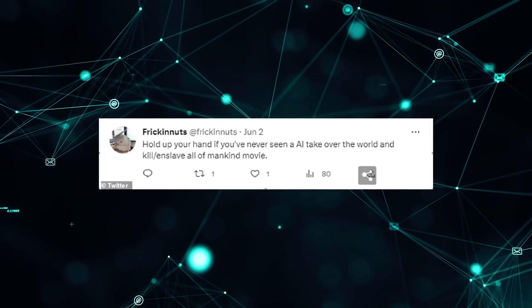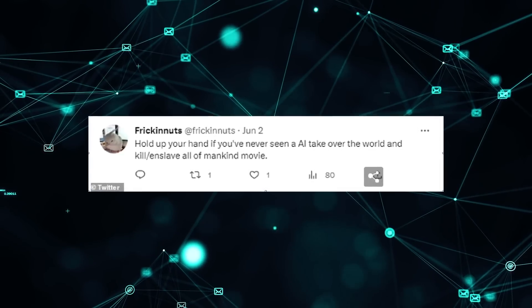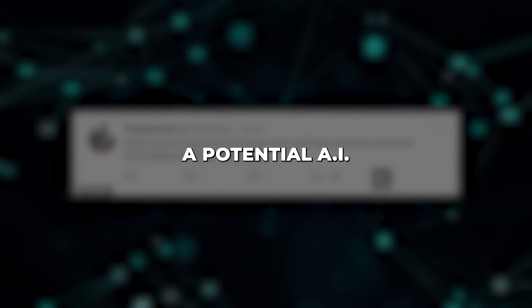Another said: 'Hold up your hands if you've never seen an AI take over the world and kill or enslave all of mankind movie.' What did you think about Ameka's sobering perspective on advanced AI risks? Should we be alarmed about a potential AI apocalypse someday, or is this just overblown?